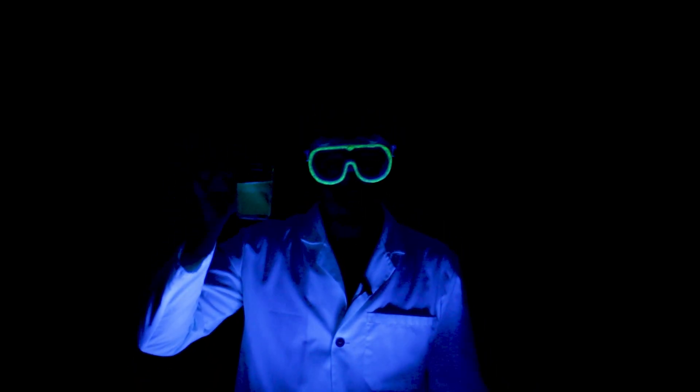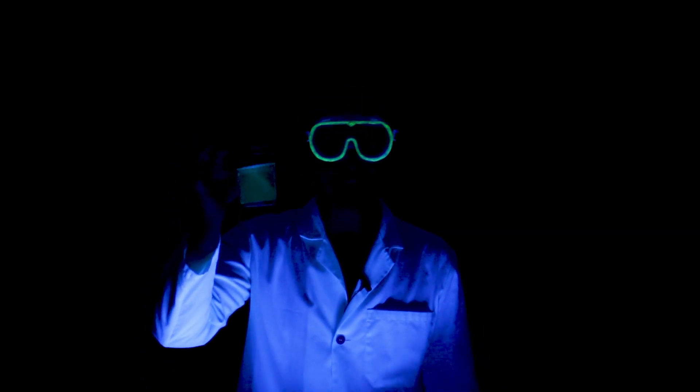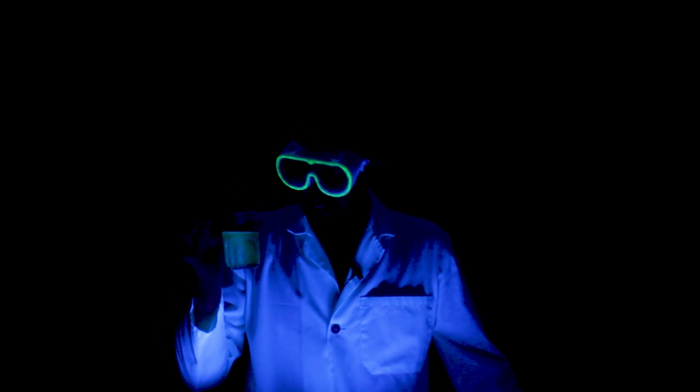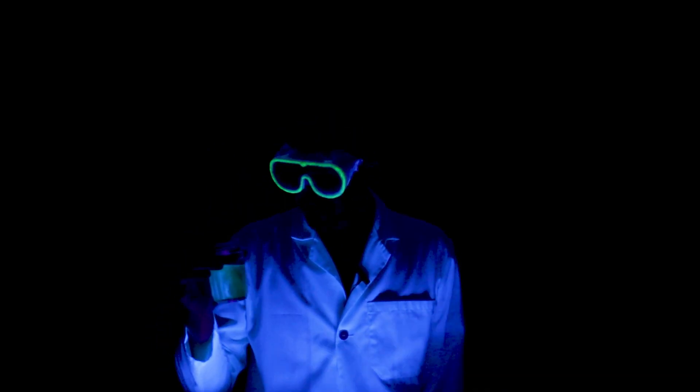Hey squints! This is water. Magic water. Magic glowing water that is safe to drink despite tasting a bit awful. So what science can we do with it?